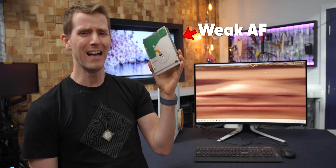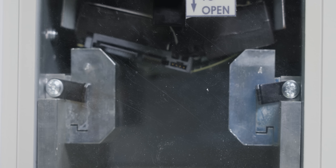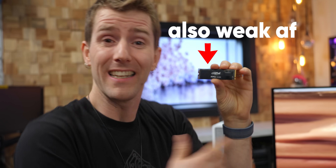Hard drives are laughably fragile. I can break them by doing this, this, or this. And while solid state storage is much more resistant to some of those things, it is also delicate in its own way.